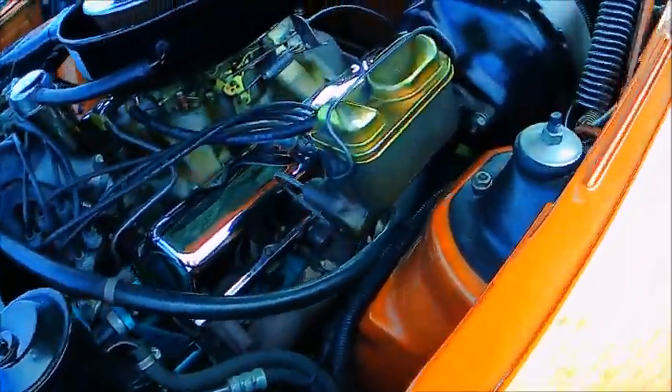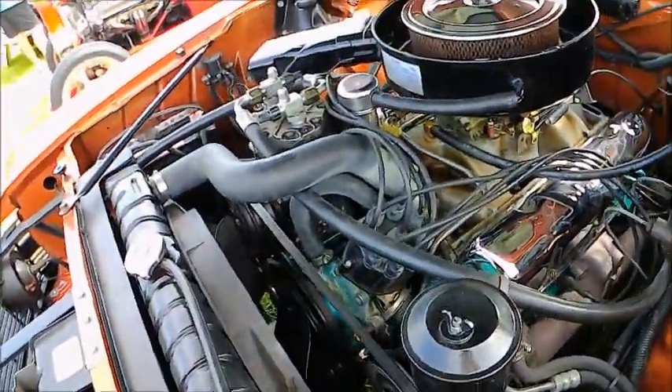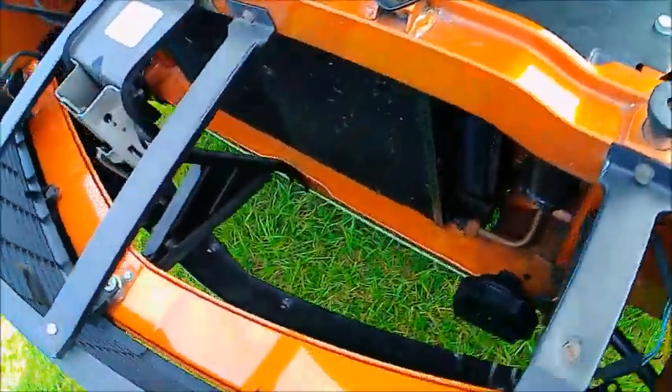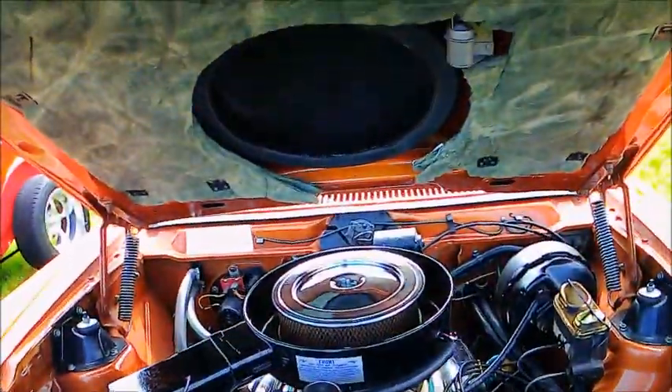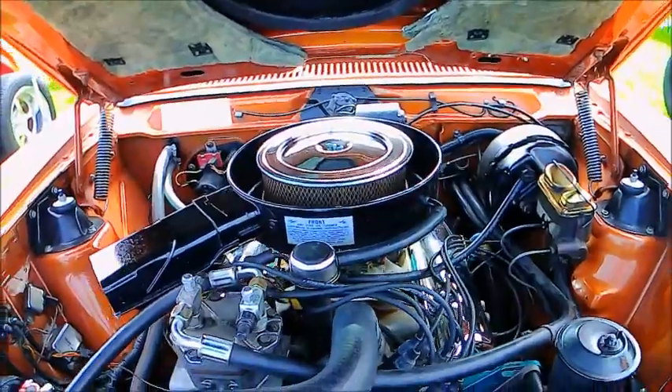A 390 lurks under the hood here — beautiful. And it has air conditioning too; you can see the compressor there, and cold air induction hood there.